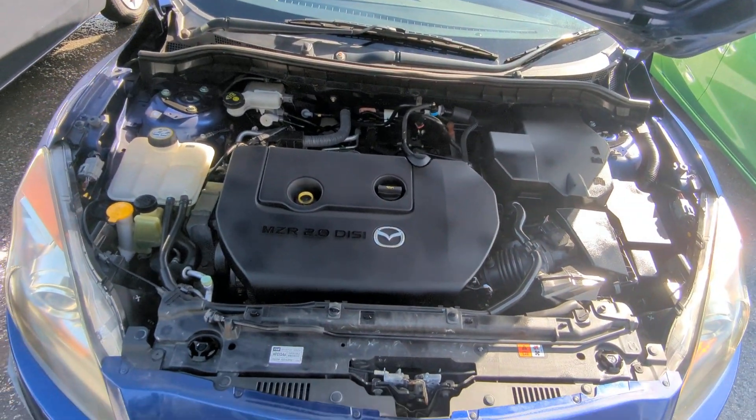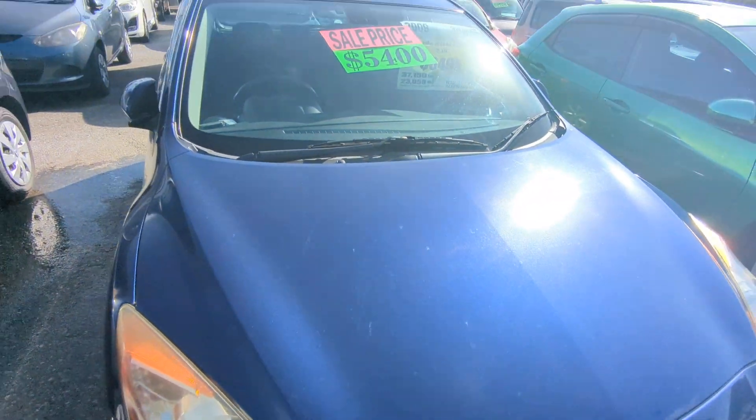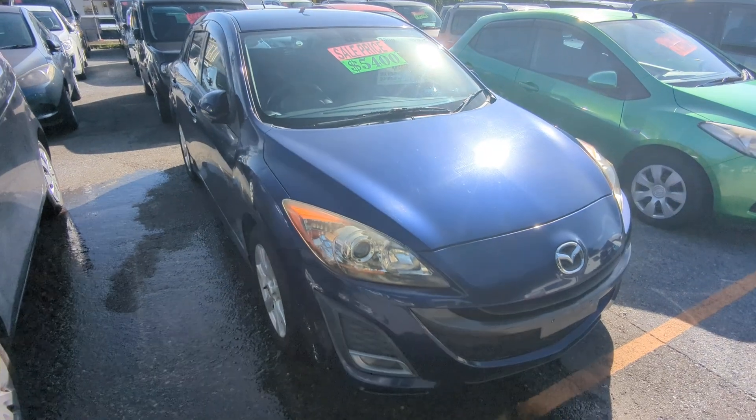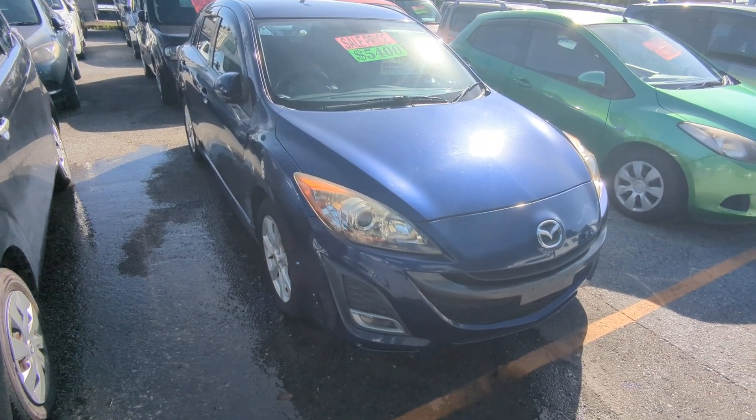There you have it — two-liter engine, nice and clean. 2009 Mazda Xela Sport Wagon, 37,000 kilometers on it, which again is only 23,000 miles. That is it.